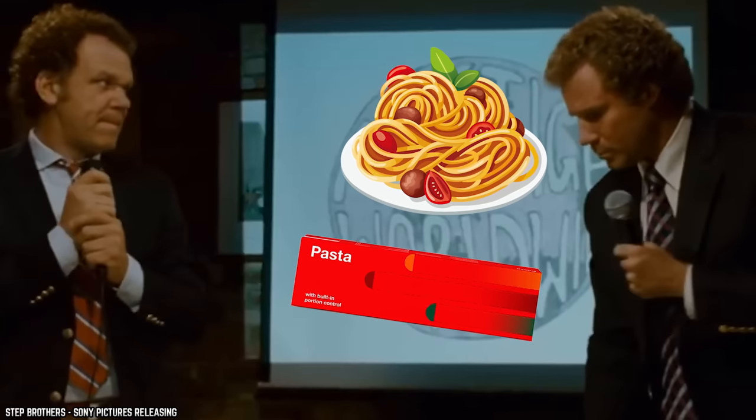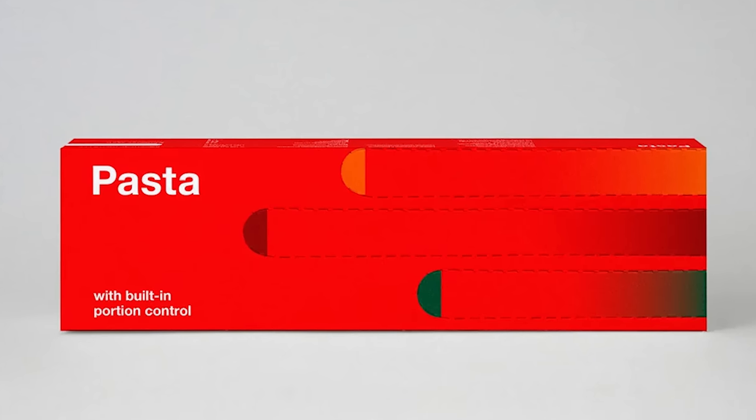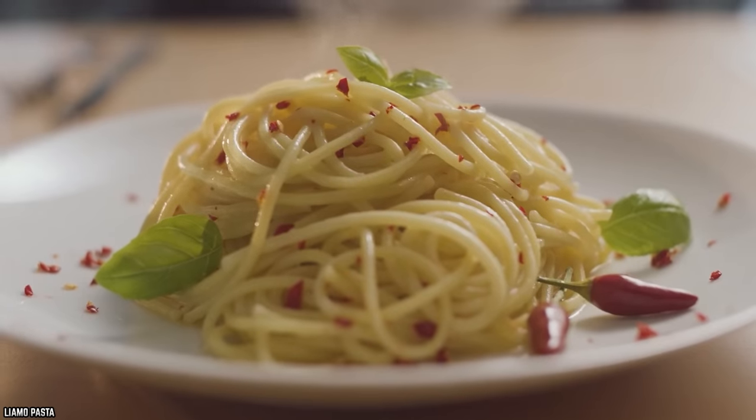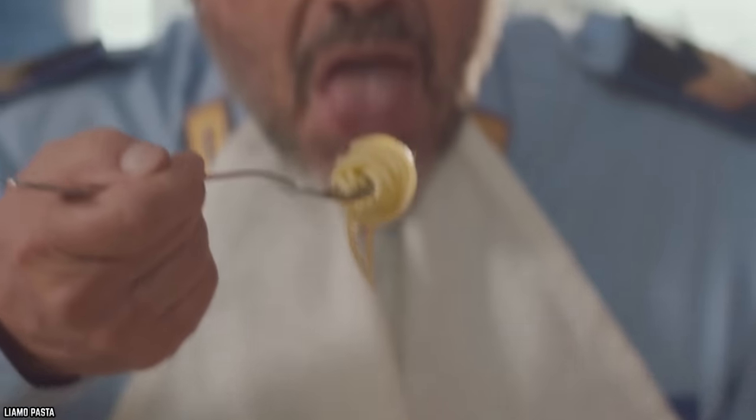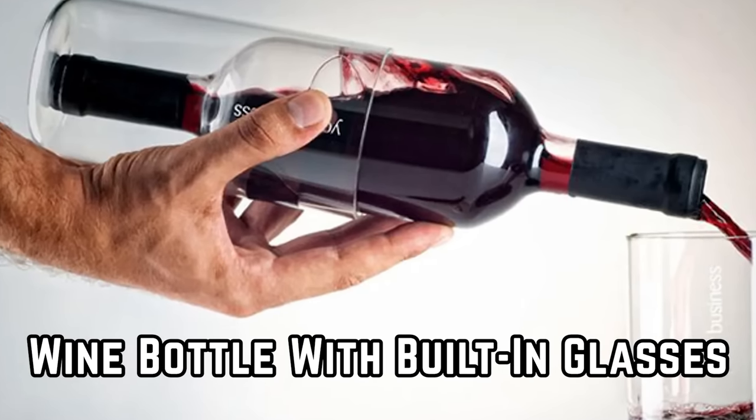Another pasta innovation was also created with the box having a built-in portion controller. This pasta box has little lids that allow you to pull out just the right amount of spaghetti for a single portion. Need two portions? Not a problem — just flip two lids open.